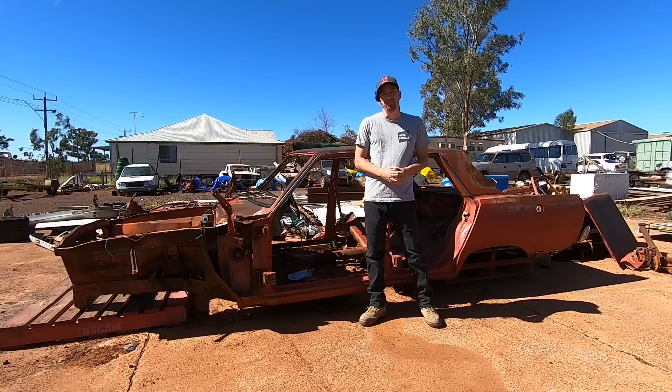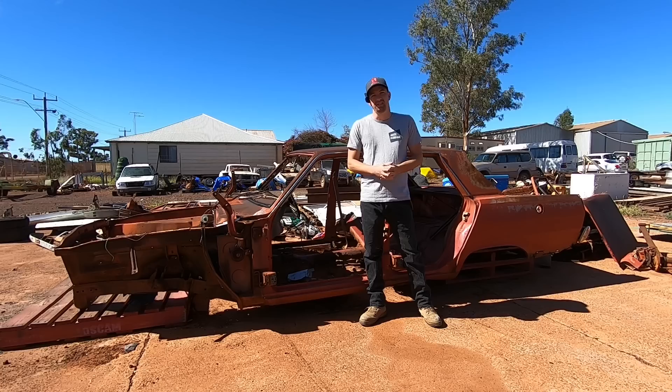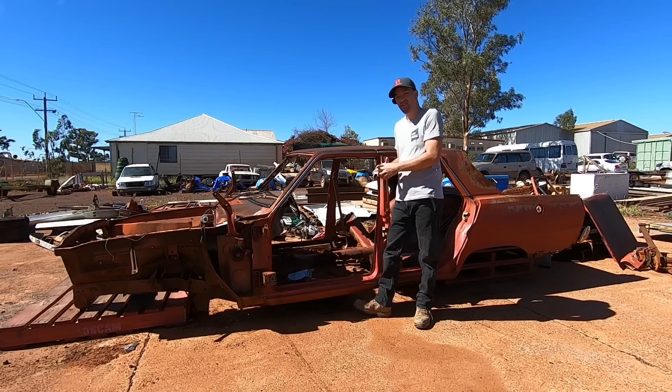G'day everybody and welcome to another episode of Automotive Carnage. Today we are going to be working on a very rare, unique and very important vehicle for this particular manufacturer back in the 60s. This vehicle was under threat from another manufacturer and so they decided to retaliate. And it is not this 1969 Valiant Pacer — it's something much bigger.